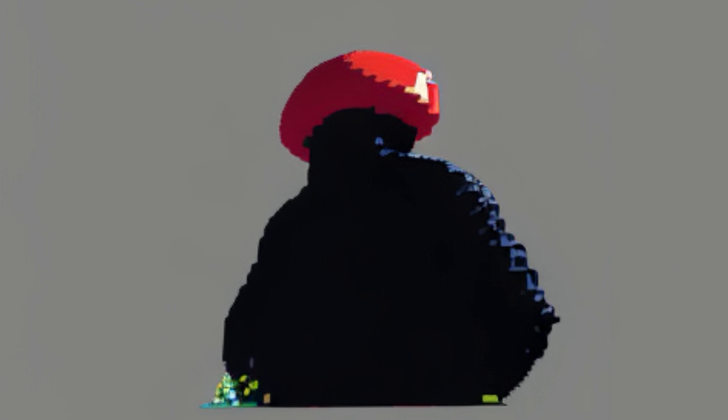I ran a pixel art gorilla with a mushroom hat through it — I just asked DALL-E. That looks amazing.